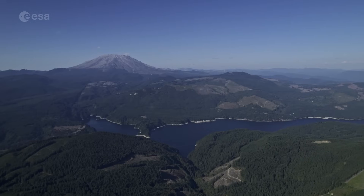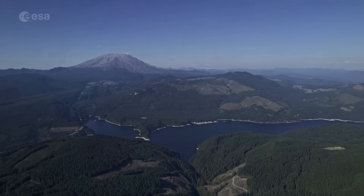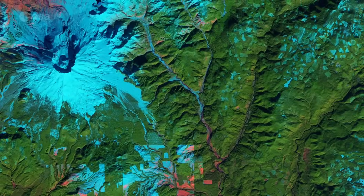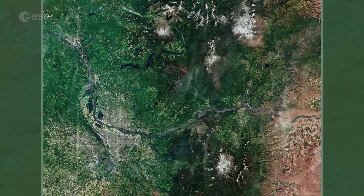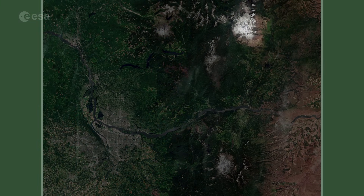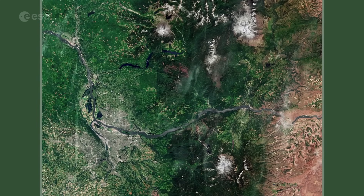The eruption dramatically changed the landscape surrounding the volcano. It caused a massive landslide and large volumes of ash that blanketed the surrounding area, killing humans, plants, and trees. Together with Mount Adams to the north and Mount Hood to the south, Mount St. Helens forms an active part of the Ring of Fire, which surrounds the Pacific Ocean.